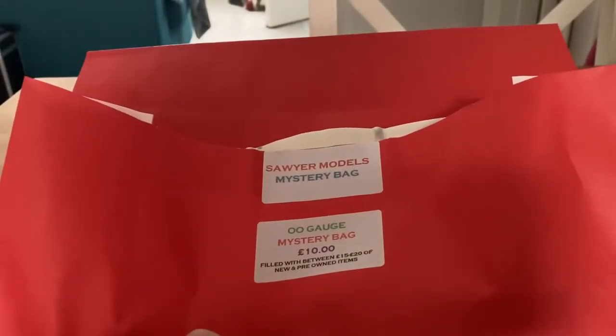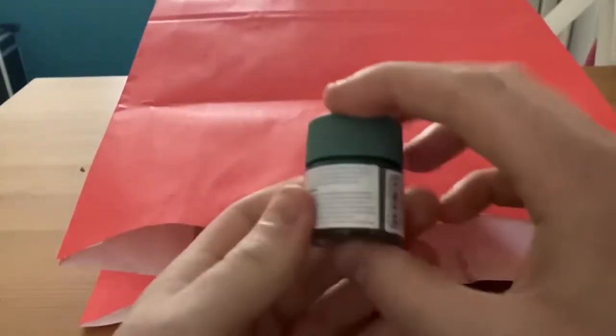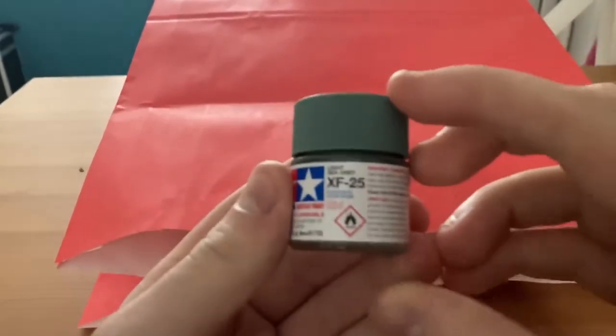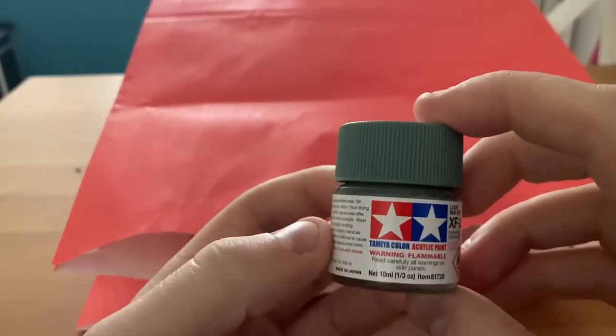Okay, let's get this thing open. Just open like that. First things first, it's a mere light grey acrylic paint. Useful.